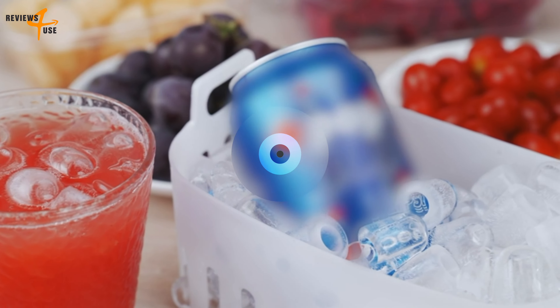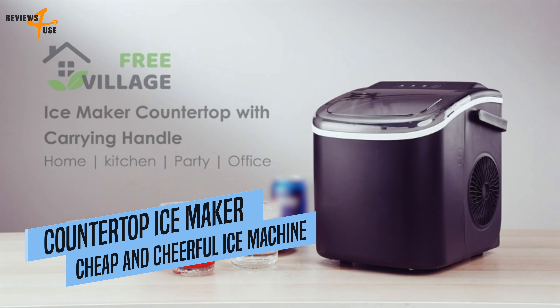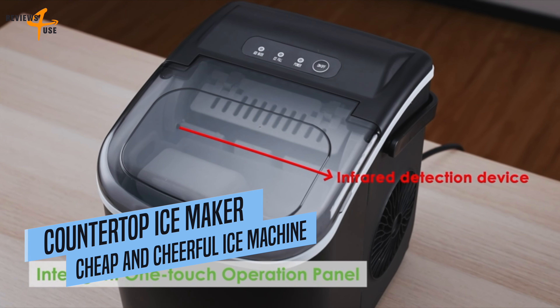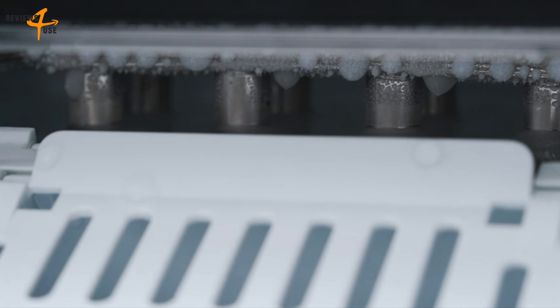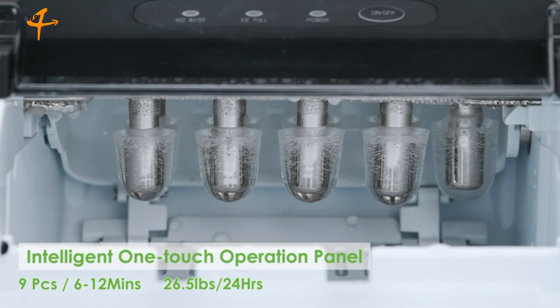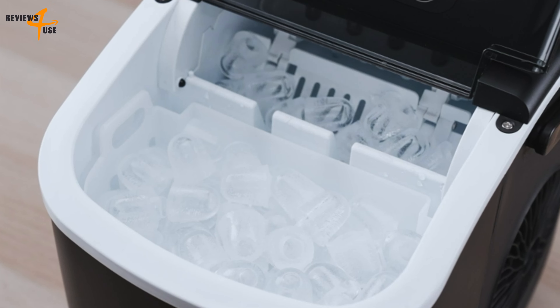If you are looking for a portable and effective ice maker, take a look at the Countertop Ice Maker. This rapid machine is capable of generating up to 26.5 pounds of ice in a single day and can make nine bullet-shaped ice cubes in only six minutes. That means you can enjoy a cold drink in no time.